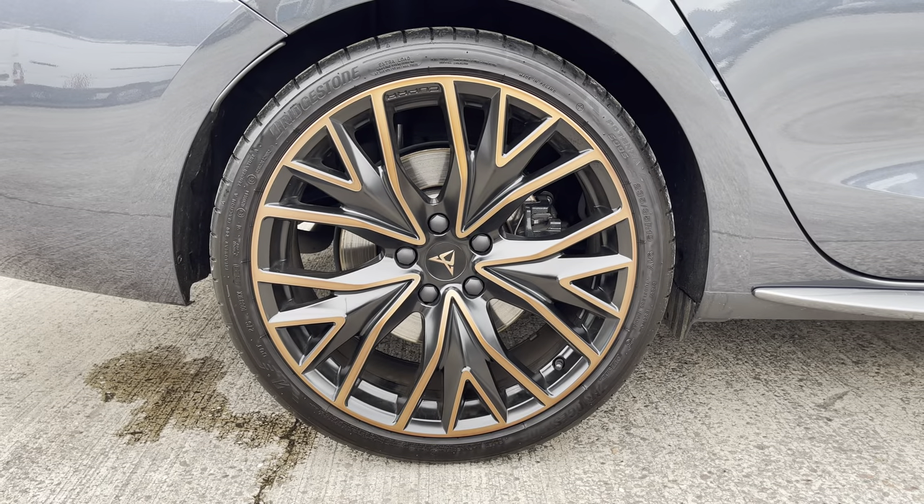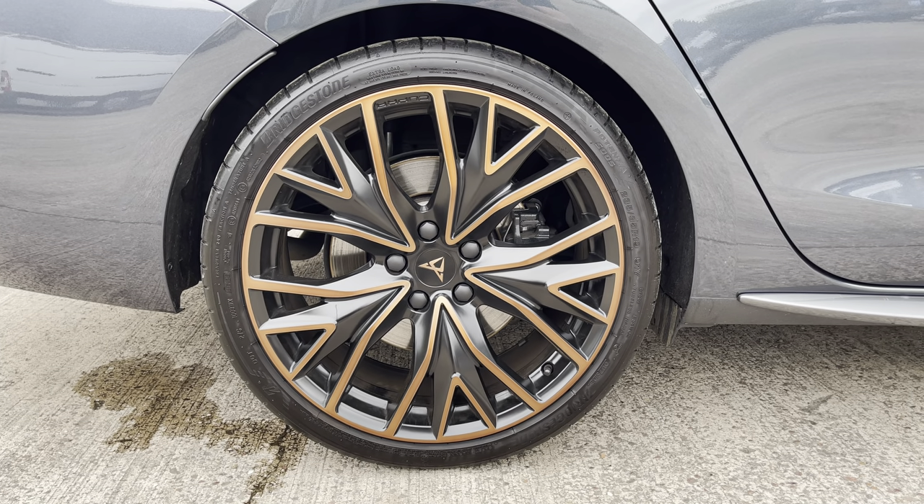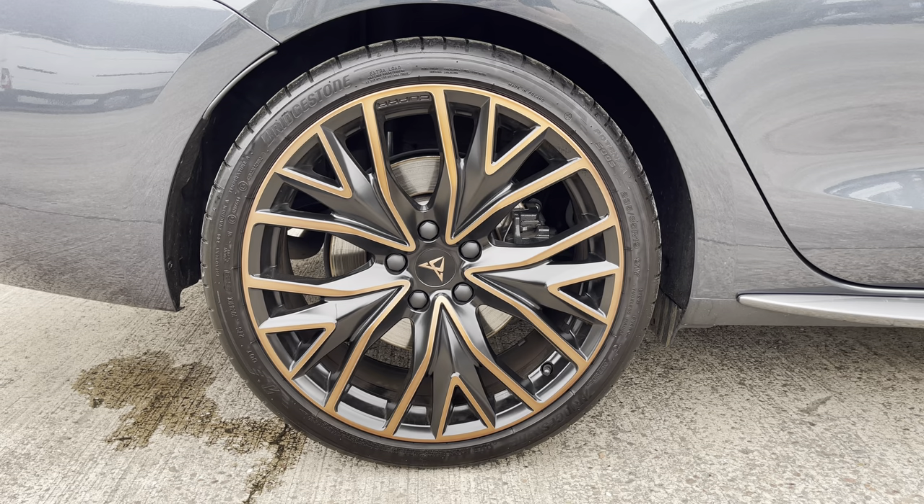This particular model sits on the distinctive satin black and copper 19 inch alloy wheels, which really do complement the overall aesthetic of the vehicle.